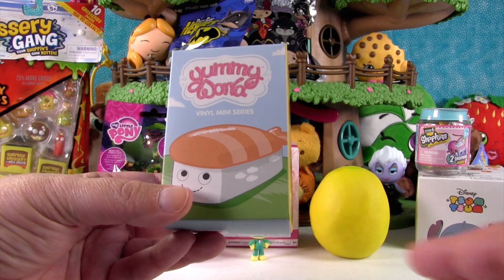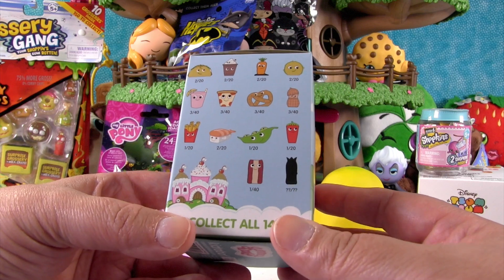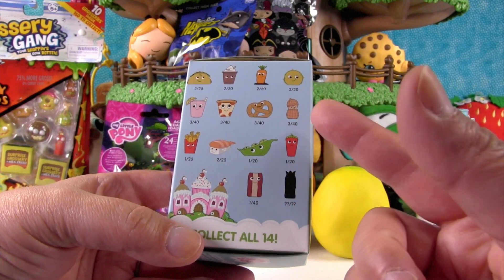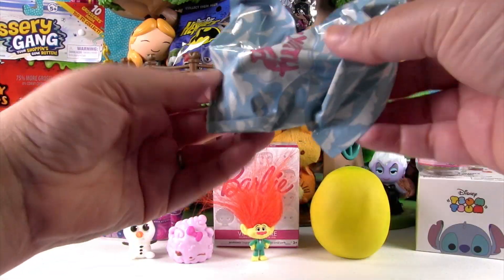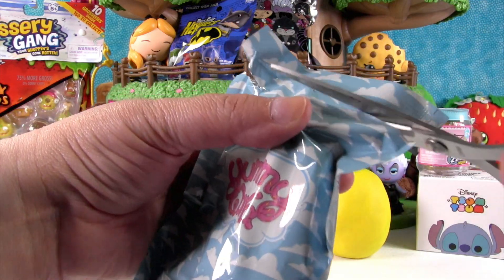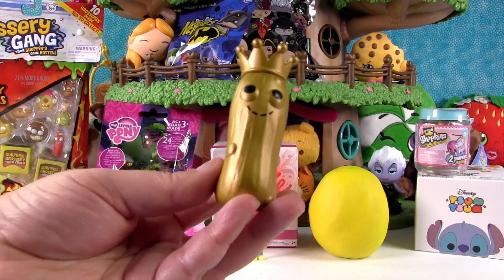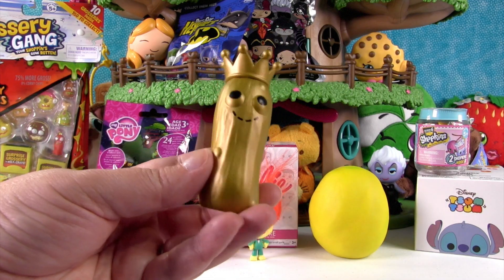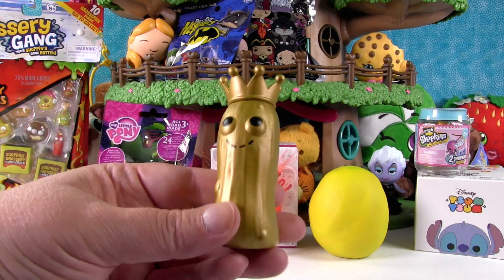This is the Yummy World miniseries by Kid Robot, and you can get one of these delicious food items inside. We still need bacon, so I would like to get that — but if not bacon, I hope we get the peanut, the pretzel, or the lemony. These bags are tough. We got another golden pickle! The golden pickle is a rare one, and he's really awesome. Twinsies! Pickle power!